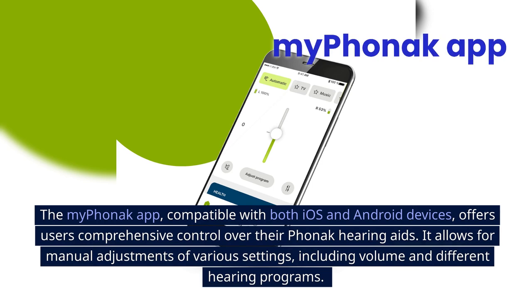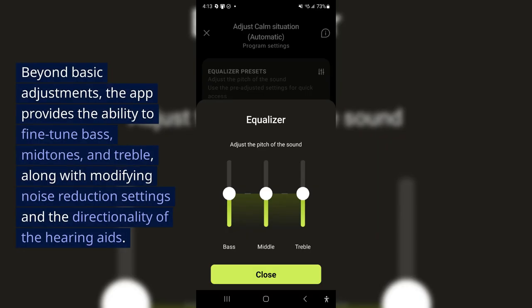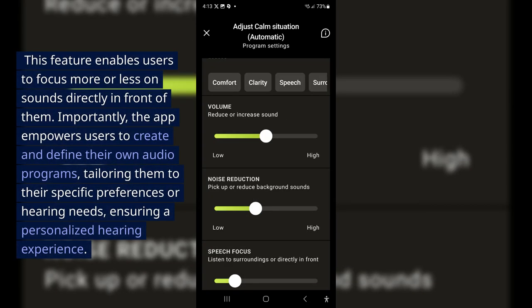The My Phonak app, compatible with both iOS and Android devices, offers users comprehensive control over their Phonak hearing aids. It allows manual adjustments of volume and different hearing programs, and provides the ability to fine-tune bass, midtones, and treble, along with modifying noise reduction settings and the directionality of the hearing aids. Importantly, the app empowers users to create and define their own audio programs tailored to their specific preferences or hearing needs, ensuring a personalized hearing experience.